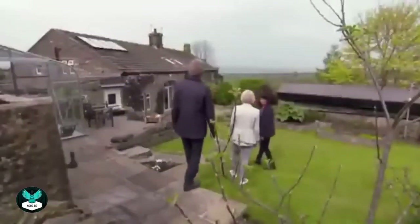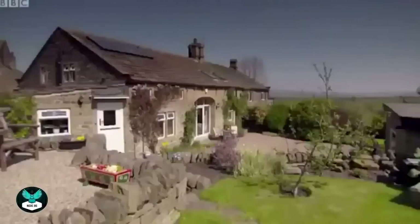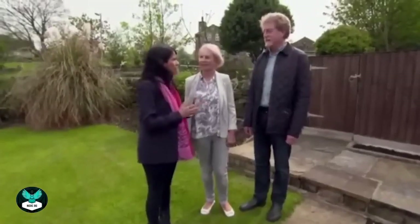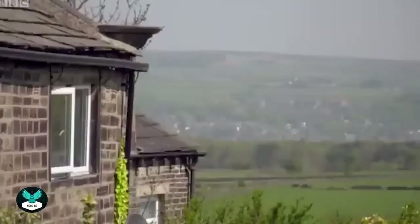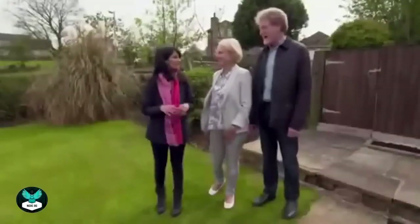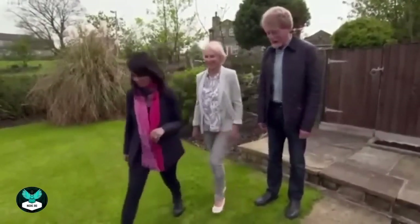The second property is very pretty — a barn conversion dating back to 1750, converted into a home in the 1970s. It has brilliant views, and although attached on one side, after the first property Carol and Andy are no longer fazed by that. It's also not detached, but they're over it. Time to head inside.